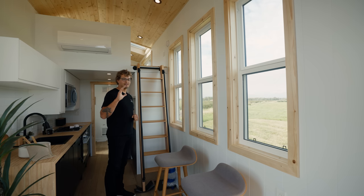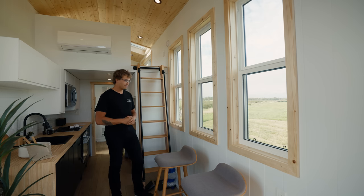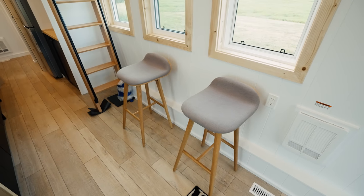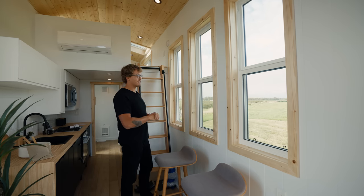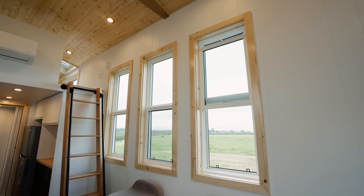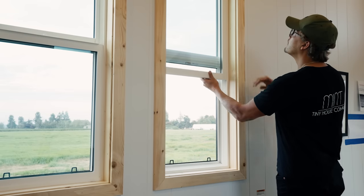Moving forward past the living room you enter the kitchen and dining area. Off to the left is normally where you'd find a bar table top with a couple of stools beneath so you can eat and look out three windows. The nice thing about these windows is they let in natural light, give you a view to the outdoors, they all open, have screens, and are dual pane.